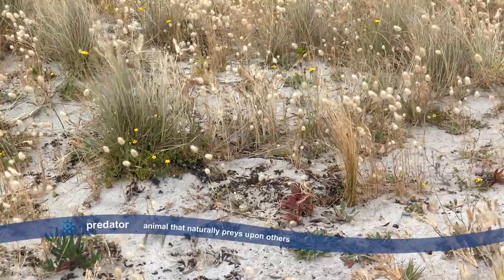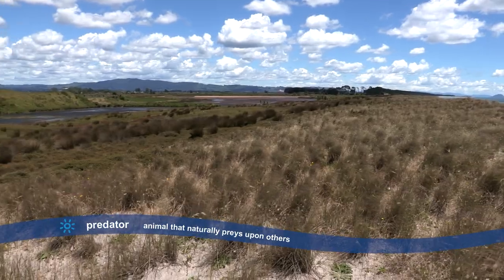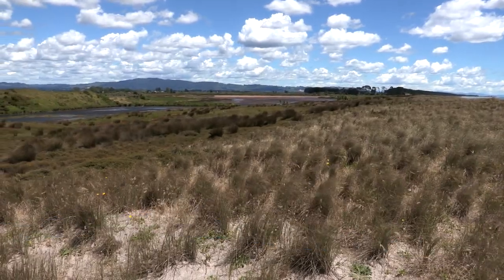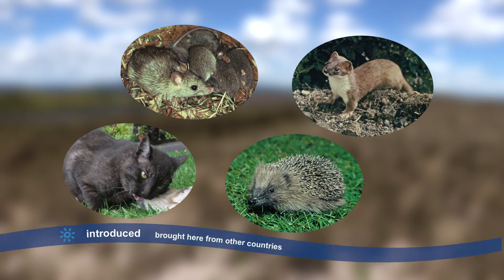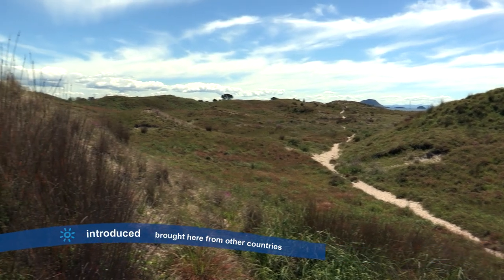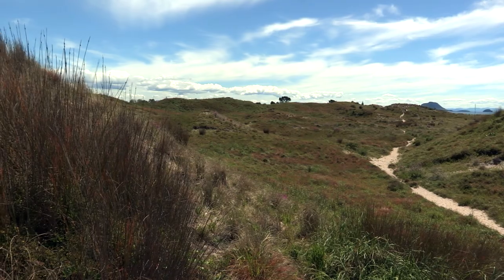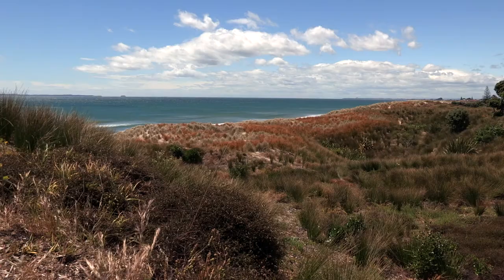Unfortunately there are many predators in the dunes and many of these are pests. Cats, stoats, rats and hedgehogs are all introduced animals, so they are not from Aotearoa. They hunt in the dunes for the native animals and upset the natural life cycles and the mauri of the native animals and the dunes.